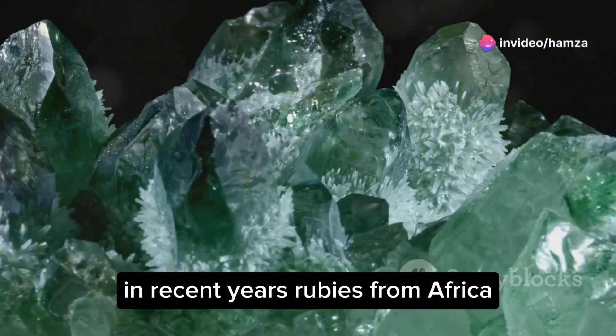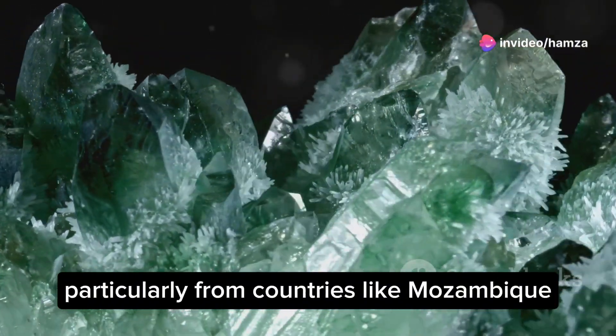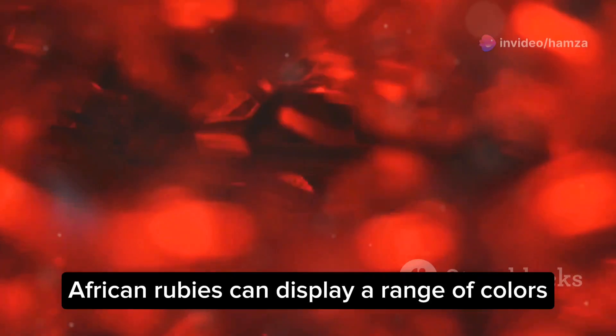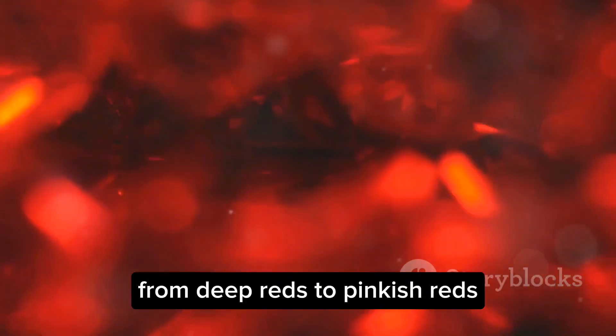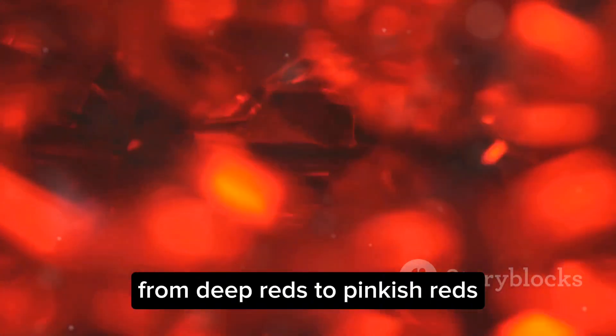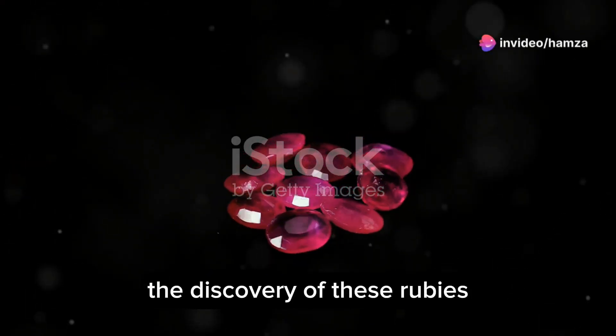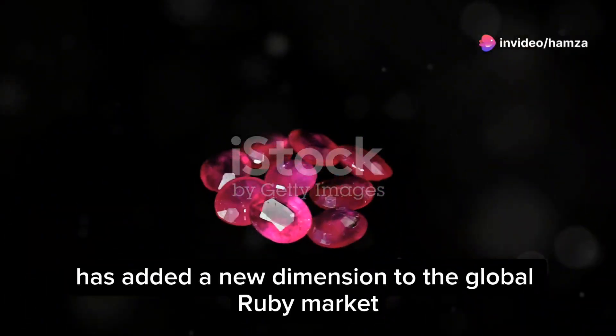In recent years, rubies from Africa, particularly from countries like Mozambique, have gained recognition. African rubies can display a range of colours, from deep reds to pinkish reds, often with good transparency. The discovery of these rubies has added a new dimension to the global ruby market.